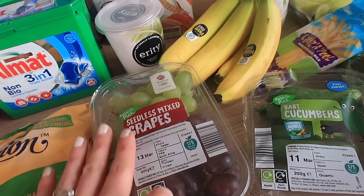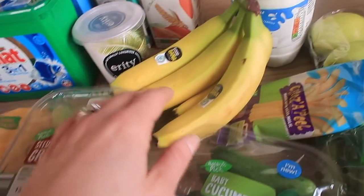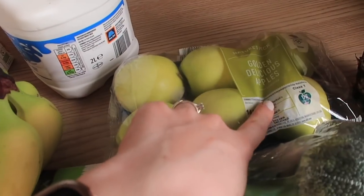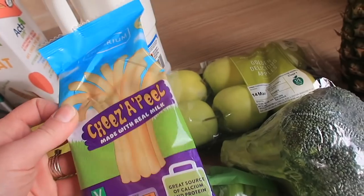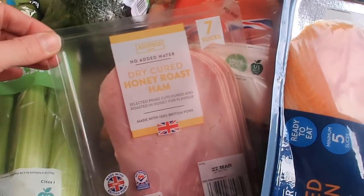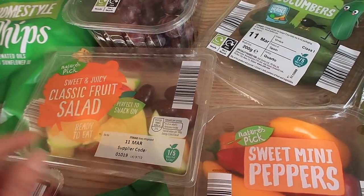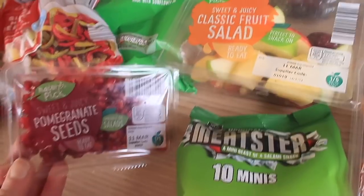I managed to save some seedless grapes — usually Miles eats them literally while we're shopping, but I managed to save them this time. I also got bananas, whole milk mainly for Miles, and some golden delicious apples. Then some cheese peels — like cheese drinks but their own version — baby cucumbers, celery, broccoli, a pineapple, some wonky carrots, and honey roast ham.